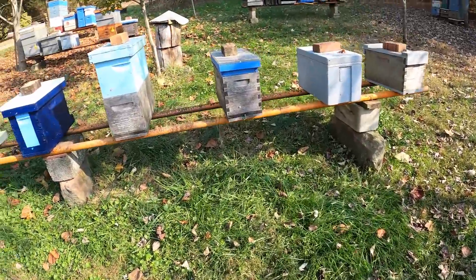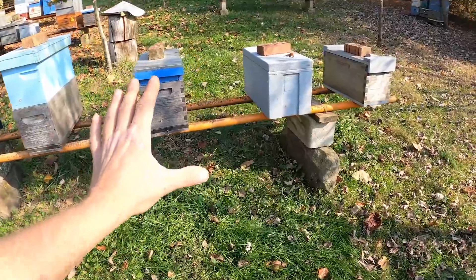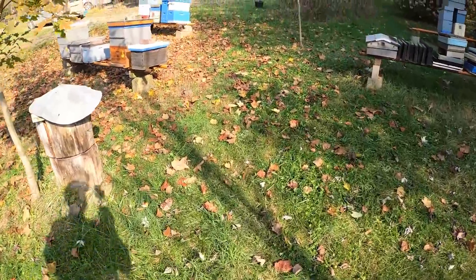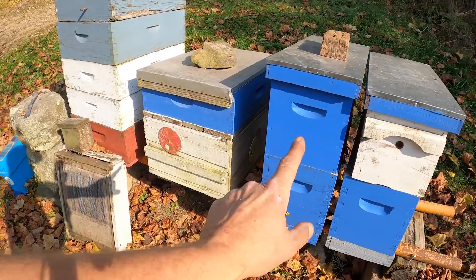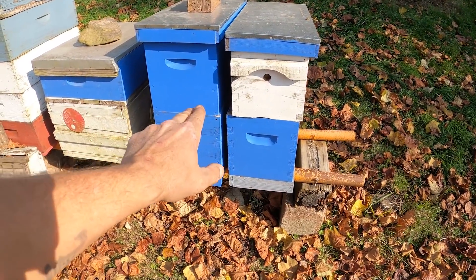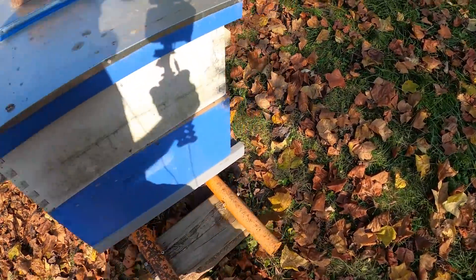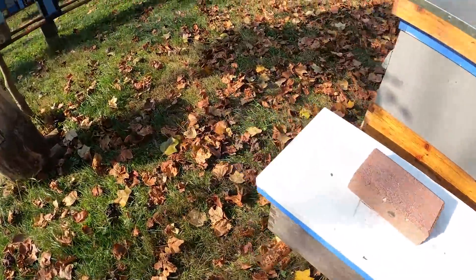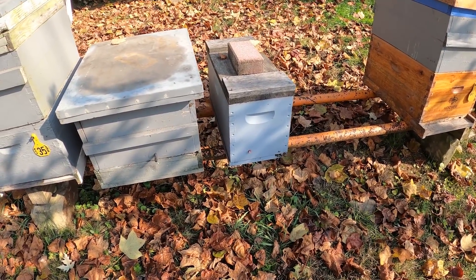Anything this tall I would strap down; these single boxes will be all right. As it gets cooler and stays cooler, these colonies will all get pushed close together so they can share heat. Up here in the front row we've got a colony sandwiched between my queen castle and some stored supers that were on it. I was actually using that to raise all my queens this year. Everybody's working hard, taking down that sugar syrup — that's a good thing.